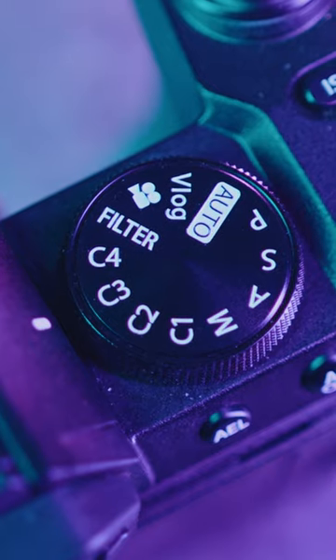We also got the span dial over here with the custom settings all the way to C4. So you can really customize your setting to suit different shooting scenarios.